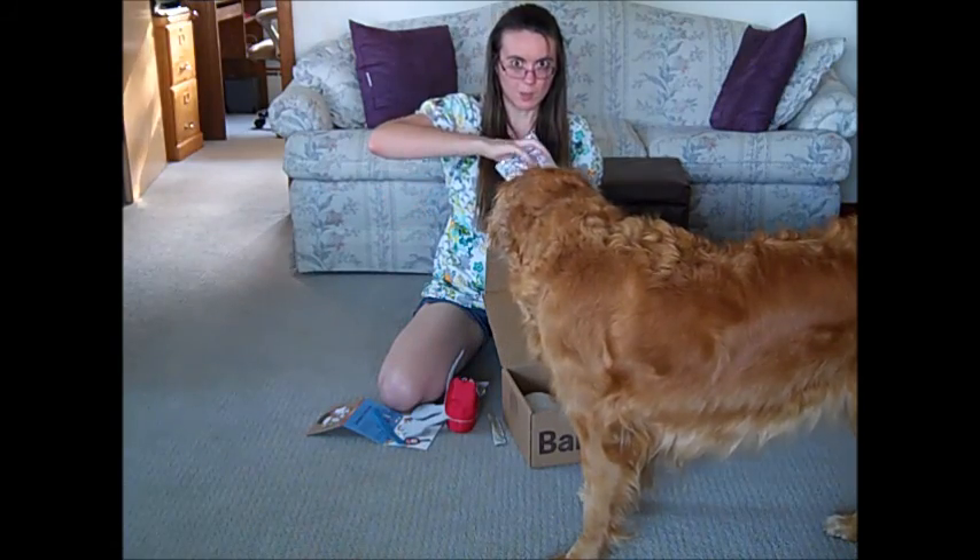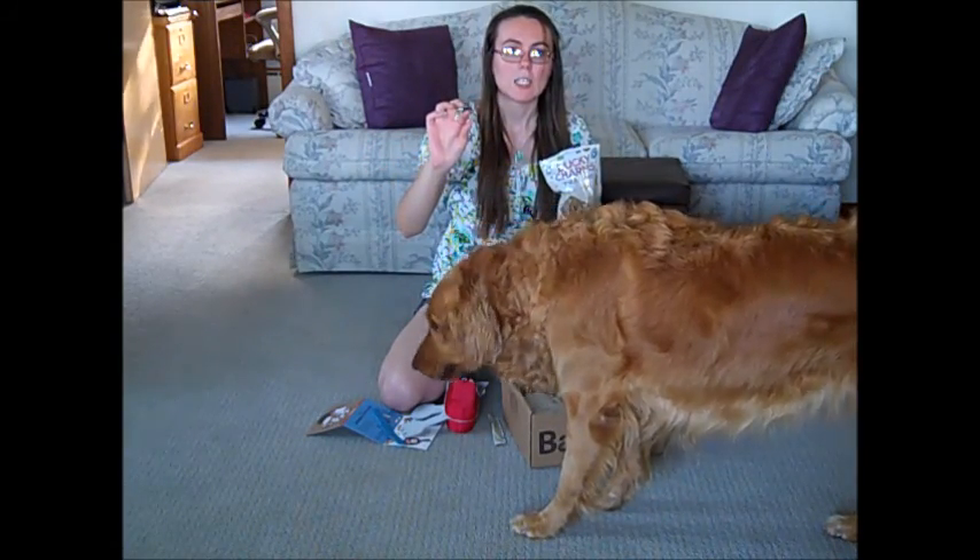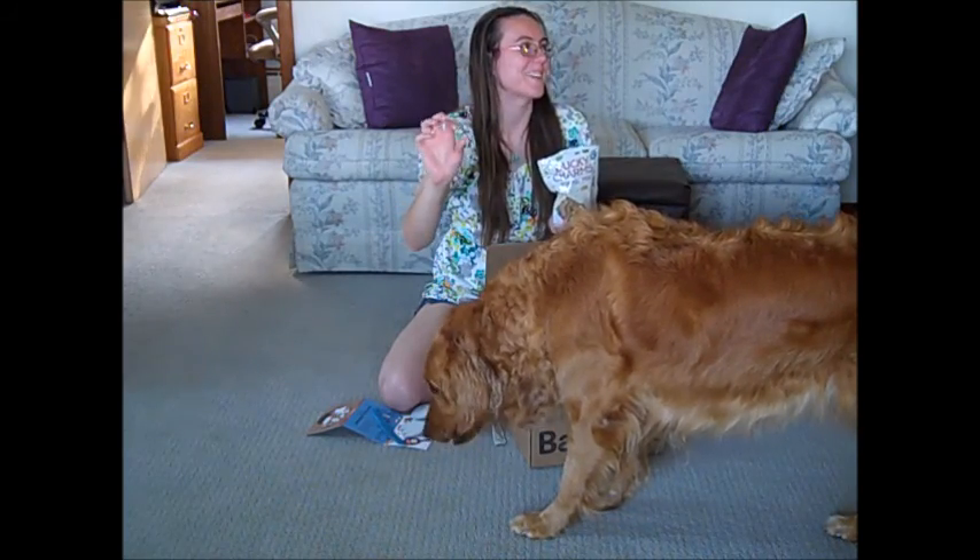And then they have these little biscuits. She didn't even let you guys see that. It was a biscuit.